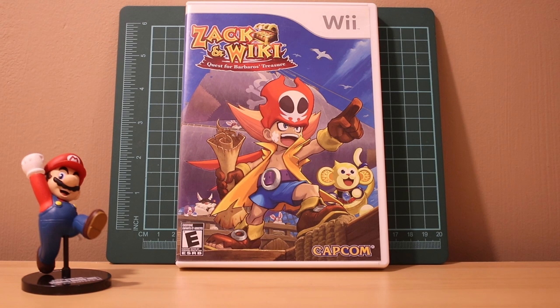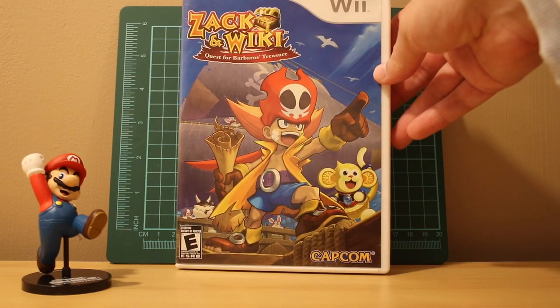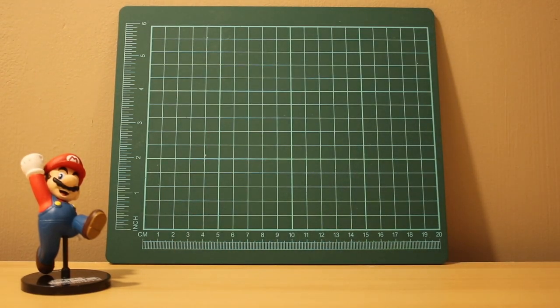I have Zak & Wiki: Quest for Barbaros' Treasure on Wii. I've been looking for this one for a while - it's been on my wish list. It's like a point and click adventure. This one has its manual and it's in really great shape. I bought it at GameMD - shout out to Roy.